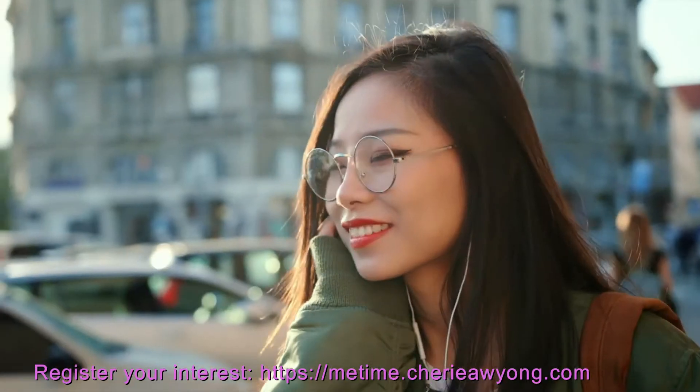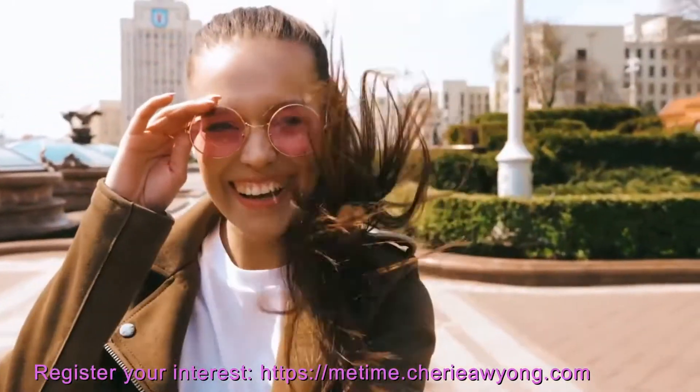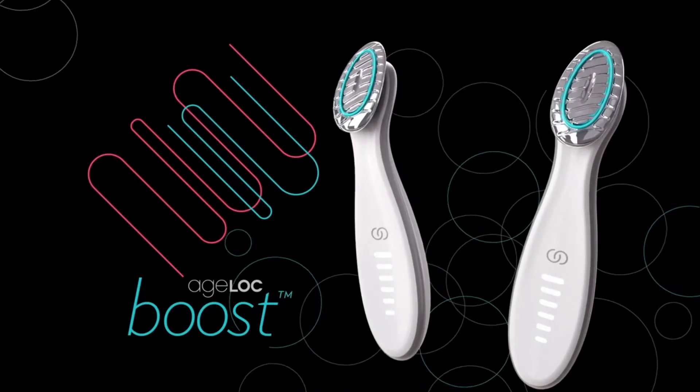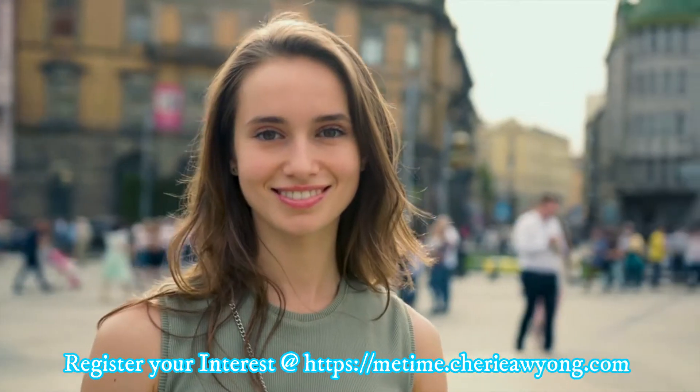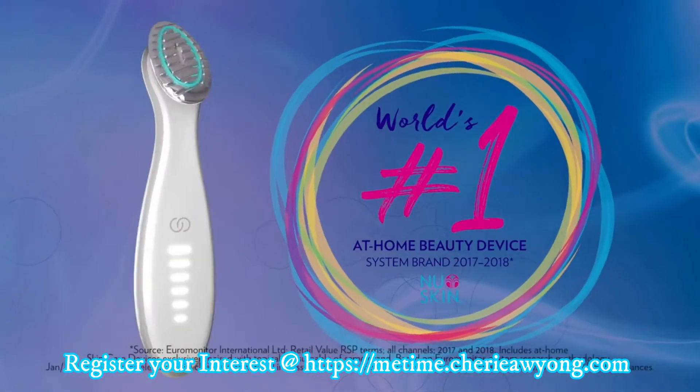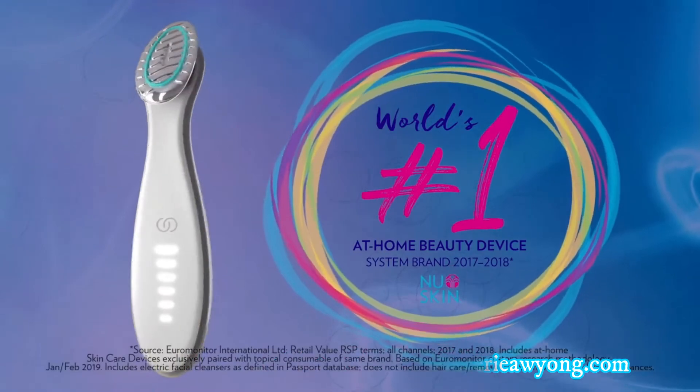Want happy glowing skin with youthful radiance and bounce? Then say hello to Agelok Boost, a breakthrough device that boosts your natural beauty and reveals your skin's brilliant best, from the world's number one at-home beauty device system brand.